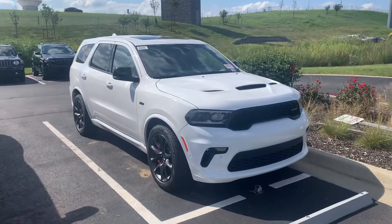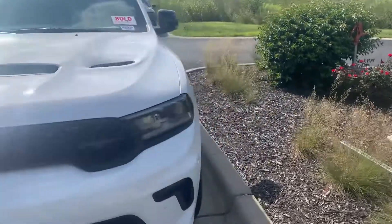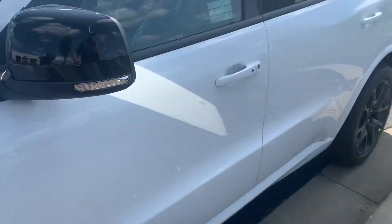What's going on guys, Colin with Victory. Check out this 2022 Dodge Durango SRT — big old 392 motor in there, that's right, Brembos as well.